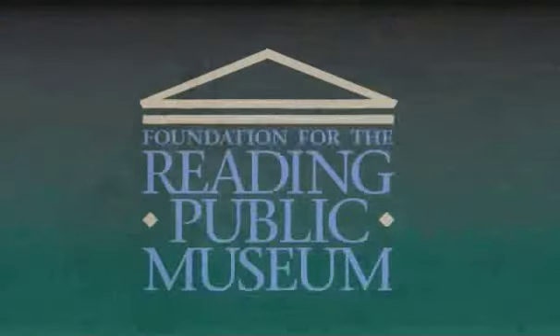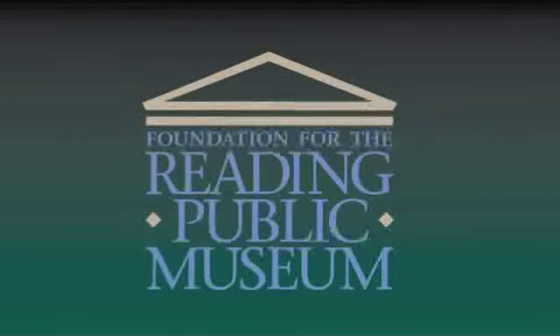The enduring legacy, however, of these rich artistic communities continues to enrich the history of American art, and helped to tell the multifaceted story of Impressionism in the United States.